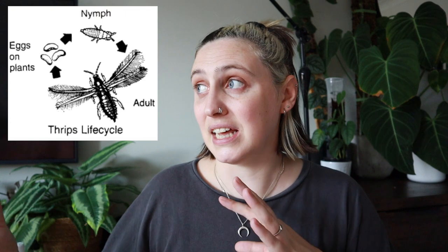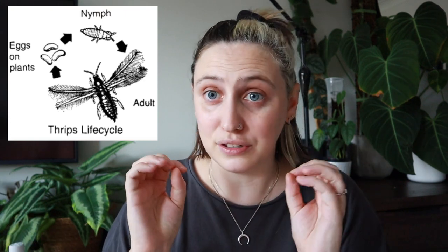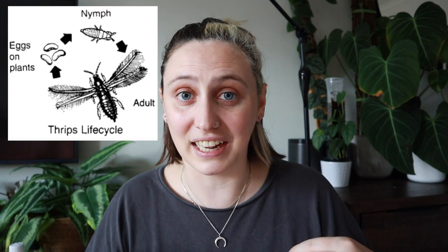Their life cycle is that they lay eggs on the plant, those eggs hatch into nymphs, and those nymphs crawl around on the leaves sucking out the sap — or they fall down into the soil where they emerge as adults. They climb back up on your plant and continue this sort of life cycle. From egg to adult it tends to be about a two-week period, and then adults can live for about a month. So typically there are multiple generations of thrips living on your plants at the same time, which can make solving the issue quite difficult.